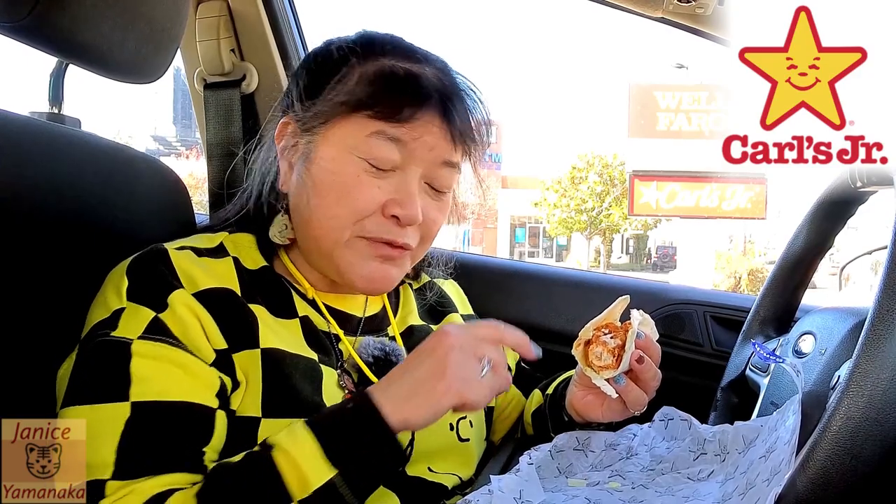You could get two of the same or two different ones when you get the two for six wraps. Are these limited time? Probably limited time — I think they just came out. Should be around hopefully for about a few more weeks, a month or so.